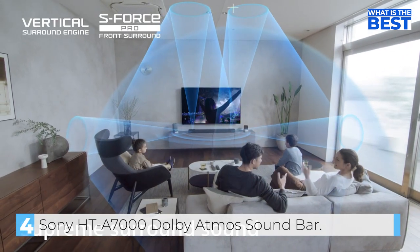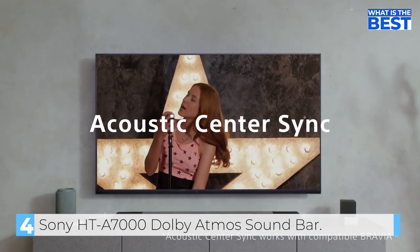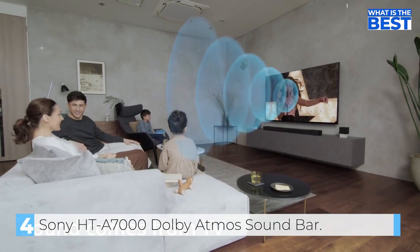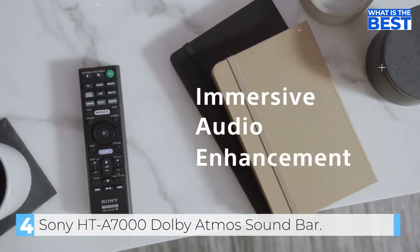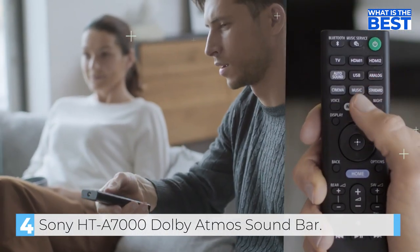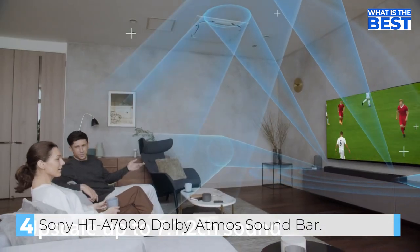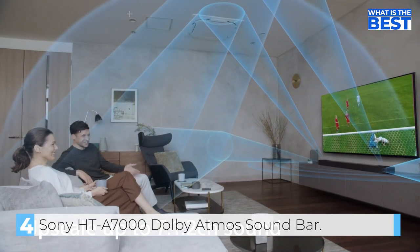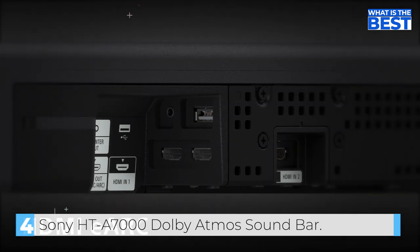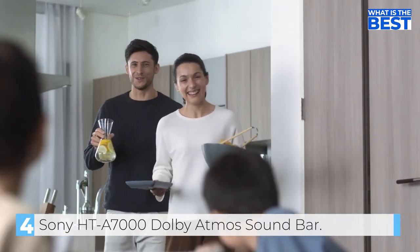The Sony HT-A7000 has a sleek and modern design that should complement any home entertainment setup. It is made of premium materials like aluminum and has a high-quality finish. The soundbar has a built-in Alexa and Google Assistant, and it's also compatible with Apple AirPlay 2, which allows you to control the soundbar using voice commands. The Sony HT-A7000 also has a variety of connectivity options, including HDMI ARC, Bluetooth, and Wi-Fi, which make it easy to connect to your TV, mobile devices, and other devices.